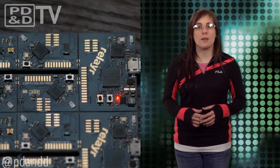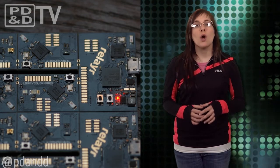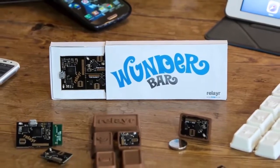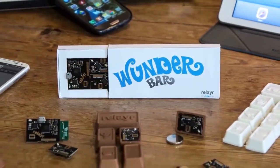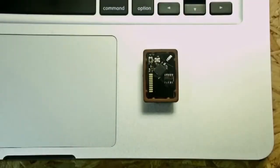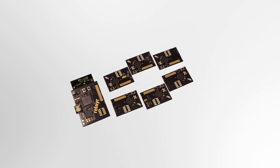The Relayer platform allows app developers to quickly access data from the physical world with its easy-to-use SDKs and REST API, with the added bonus of not learning anything about hardware. The Wunderbar features the newest Bluetooth low-energy beacon, Wi-Fi, six smart modules, and an infrared transmitter.